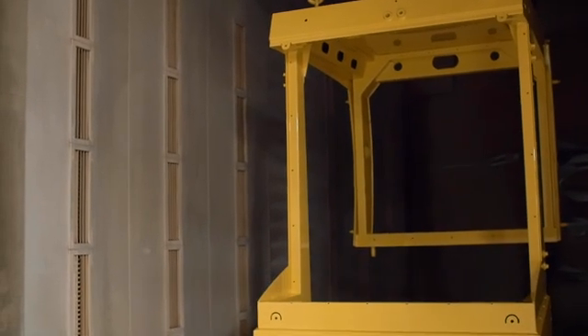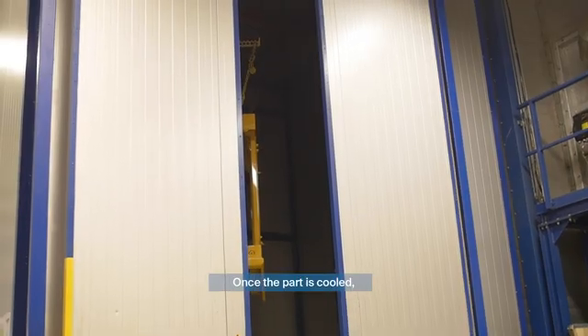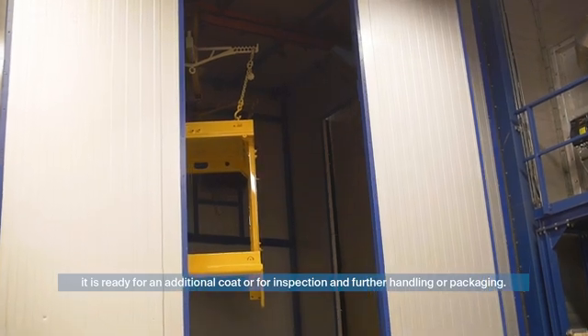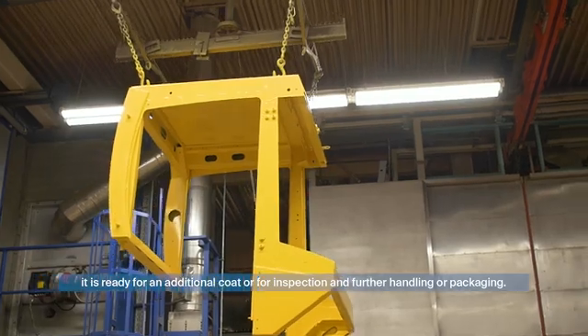The curing time of the parts depends on the part thickness and the recommended curing time of the powder system being used. Finally, once the part is cooled, it is ready for an additional coat or for inspection and then further handling and packaging.